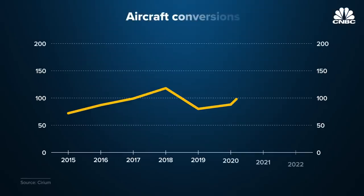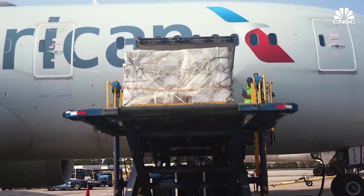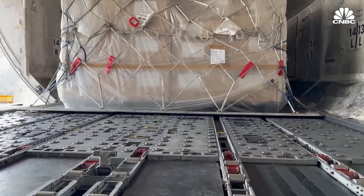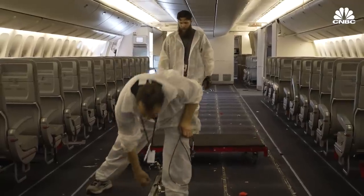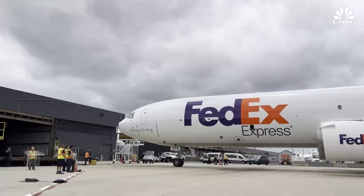Demand to convert passenger planes into cargo haulers surged over the past few years, with companies from Amazon to small factories racing to get items delivered as fast as possible. And instead of scrapping it or tearing it apart for parts, we actually can give it a very meaningful second life that can serve in a whole new mission for well over 20 years. The air cargo market has moderated from record highs, but the business of turning passenger planes to cargo aircraft is still booming, with slots to convert planes sold out for several years.